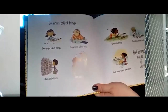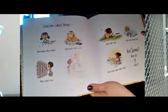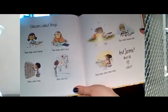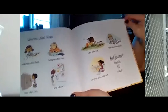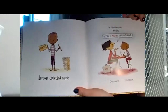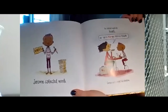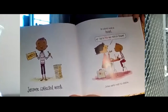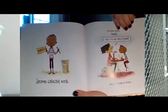Collectors collect things. Some people collect stamps. Some people collect coins. Others collect rocks. Some collect art. Some collect bugs. Others collect baseball cards. Some people collect comic books. And Jerome — what did he collect? Jerome collected words. Right in his hand he has one of my favorite words: wonder. He collected words he heard. Certain words caught his attention. His friend says, 'My trip to Peru was perfectly pleasant.' It's a fun set of words.